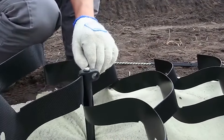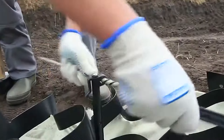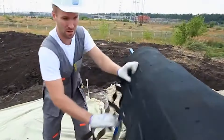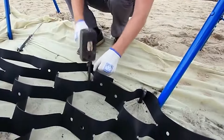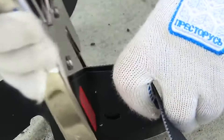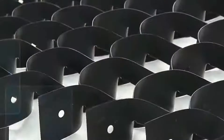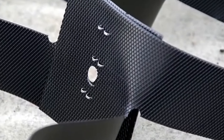Geostep seems like an economical choice, reducing costs per square meter by 30%, and providing a long-lasting solution for erosion control, slope reinforcement, and environmental sustainability, with minimal maintenance requirements. The cost of Geostep is generally lower compared to other geocells, with a reduction of about 30% per square meter due to its faster installation process. It typically may start at around $0.50 per square foot, although this can vary based on project specifics and location.